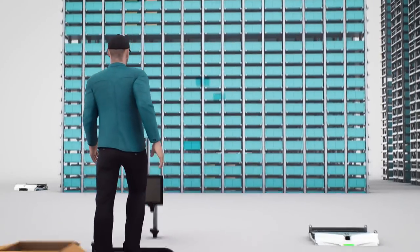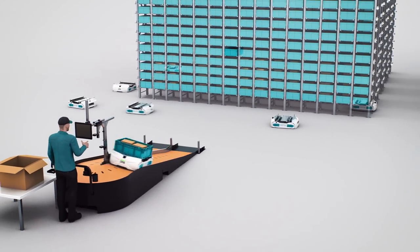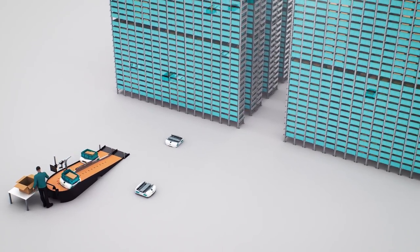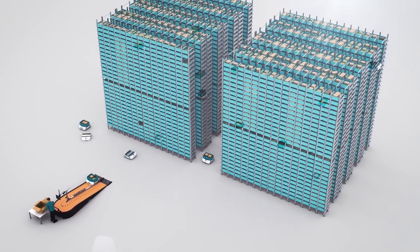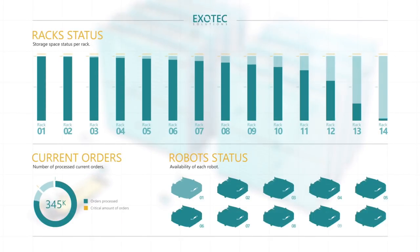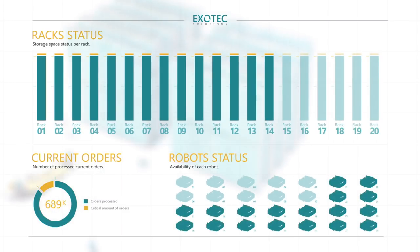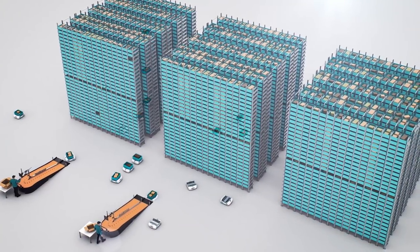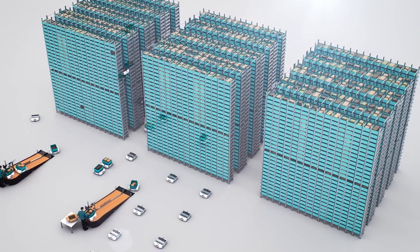As the solution is based on mass-produced robots, it can be deployed three times faster than traditional systems. The system control uses mathematical algorithms to optimize the missions and adapt to customer logistics specificities. When the vendor is facing strong growth, robots are simply added to handle the flow of preparation, and additional storage can be set with no downtime to increase storage capacity. The system control will immediately make use of them.